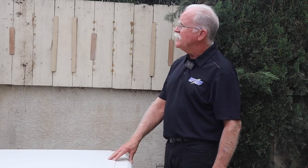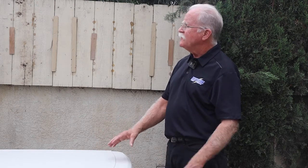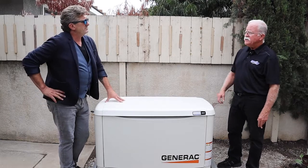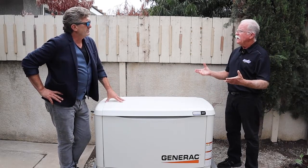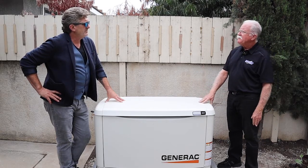You set the time and day you'd like the generator to start on its own, run for a given amount of time — say 15 minutes — then shut itself off. That keeps it exercised, keeps the belts and hoses fresh, and keeps the battery charger working on the internal battery. You do need to be aware of AQMD exhaust and emissions regulations, but generally 15 minutes a month is enough to keep the generator exercised. The schedule is predetermined by you — the day and time of day.